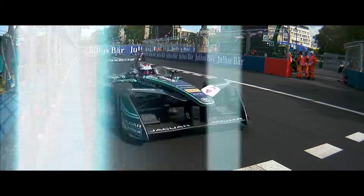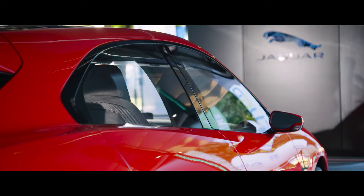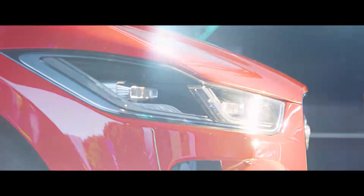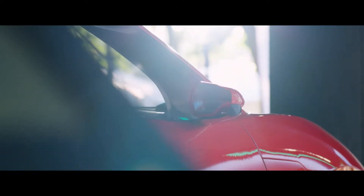Jaguar setting the race pace early on. The I-PACE concept will accelerate from 0 to 60 miles an hour in around about four seconds. Just to put it into perspective, that's ever so slightly slower than an F-Type all-wheel drive car — so we're talking supercar levels of performance. And at the same time, the I-PACE concept on a single charge can travel for over 500 kilometres.